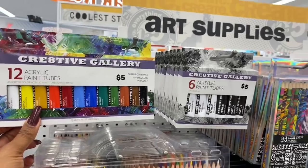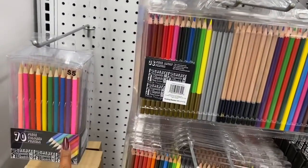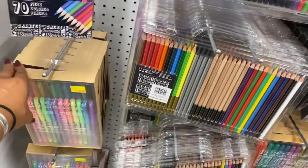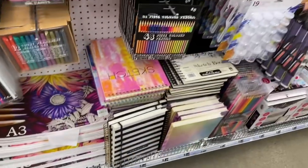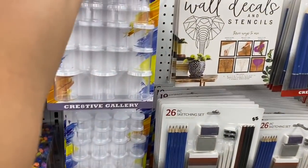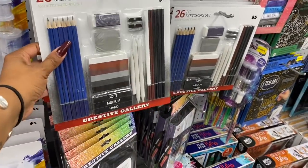They have a whole section for art supplies — acrylic paint, glow-in-the-dark paint, all five dollars. There are coloring pencils, a gel pen set for five dollars, tons of sketch pads, and storage cups. The sketching set is a great deal — this would be a perfect place to bring someone studying art.